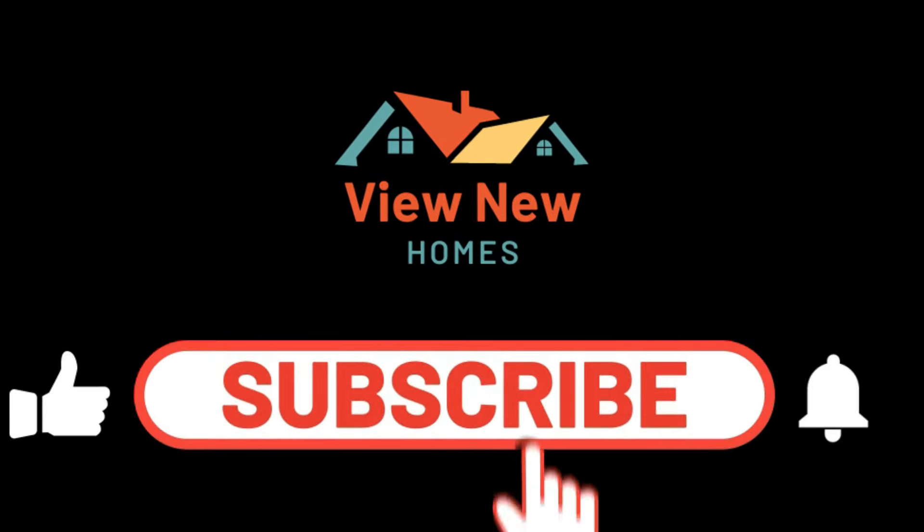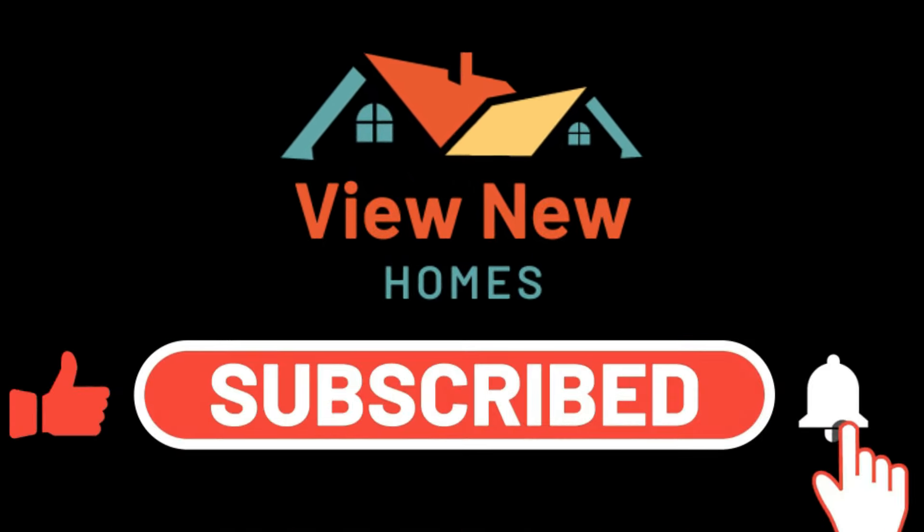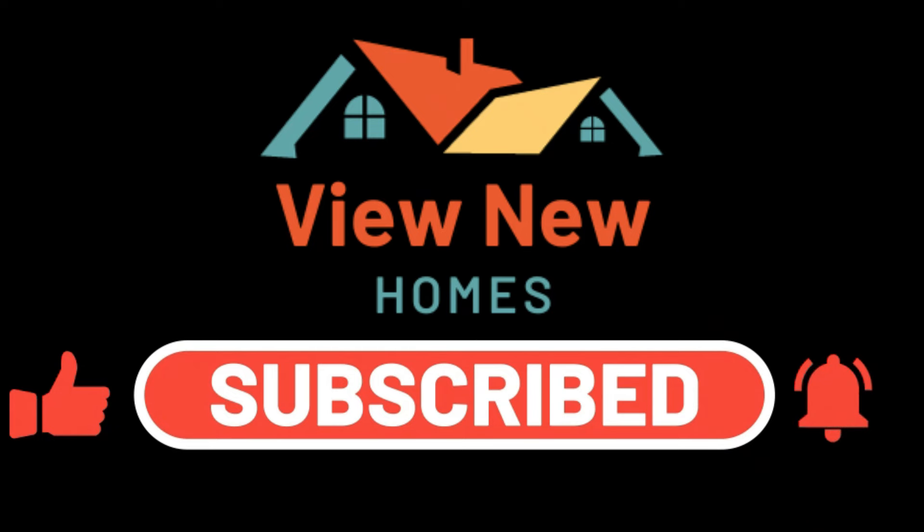View new homes! Make sure you smash that subscribe button and turn on the notification bell to never miss new awesome homes like these.